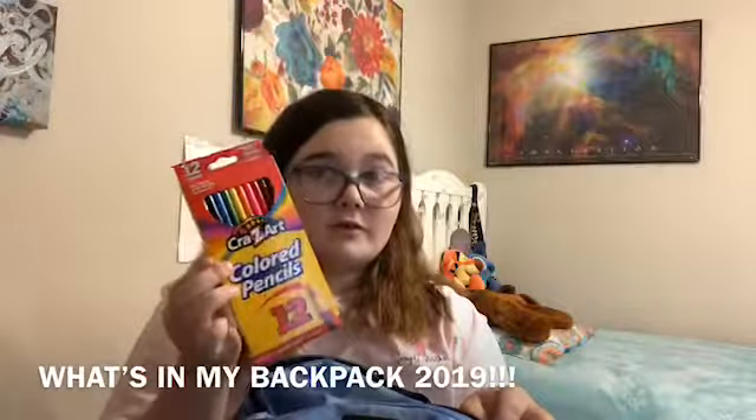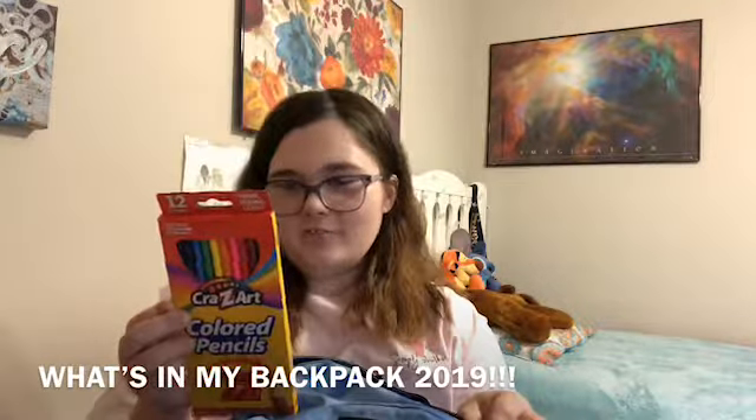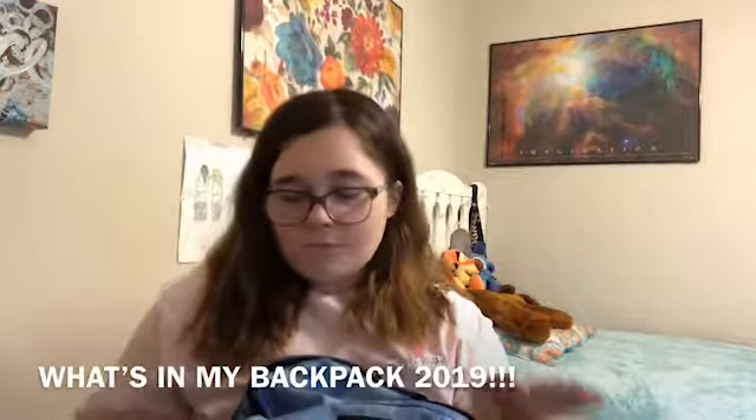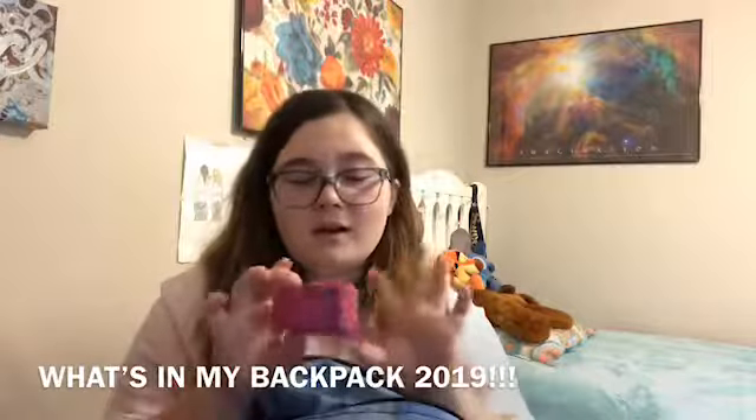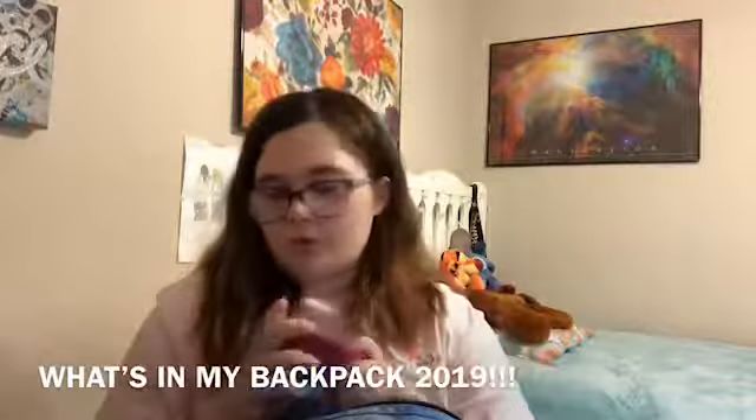I have some colored pencils from the brand Crazy Art — it's probably from like kindergarten, I don't know. And then I have my sharpener because when your pencil breaks you just want your own sharpener.